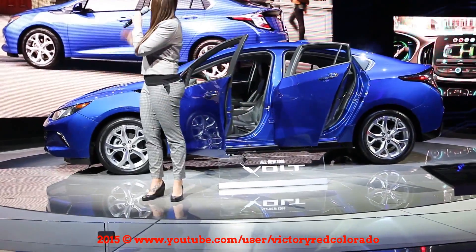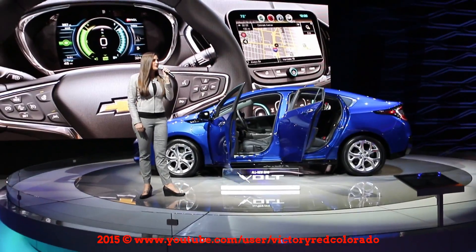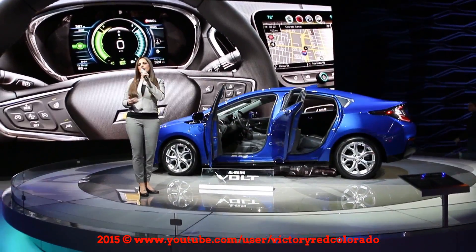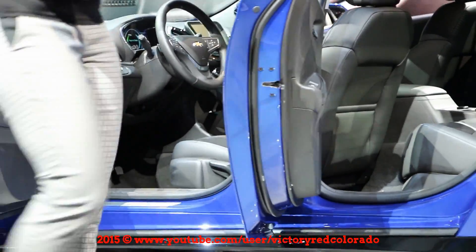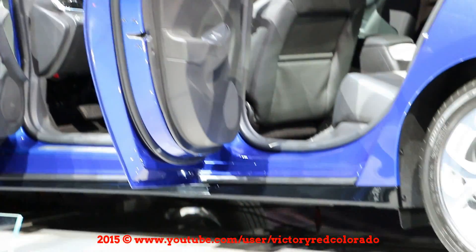You're going to see it up on the screen in just a moment. It features one of four customizable themes: classic, classic enhanced, modern, and modern enhanced — each showing a varying level of information, allowing the driver to personalize their driving experience in the Bolt based on what they'd like to view as they're going down the road.